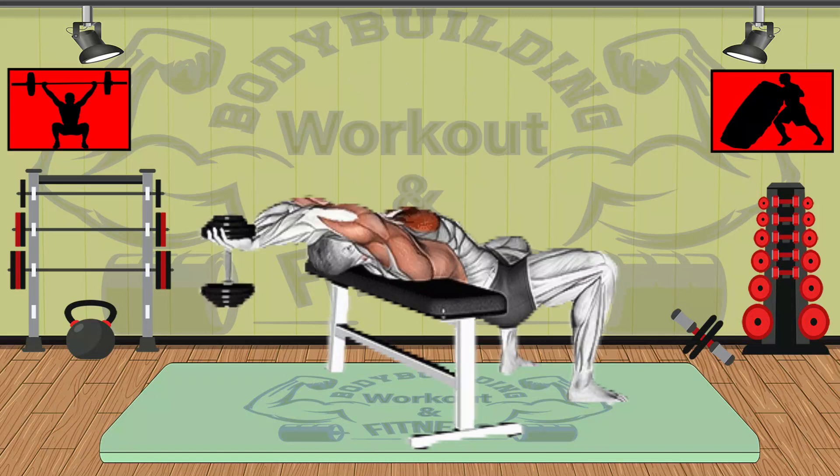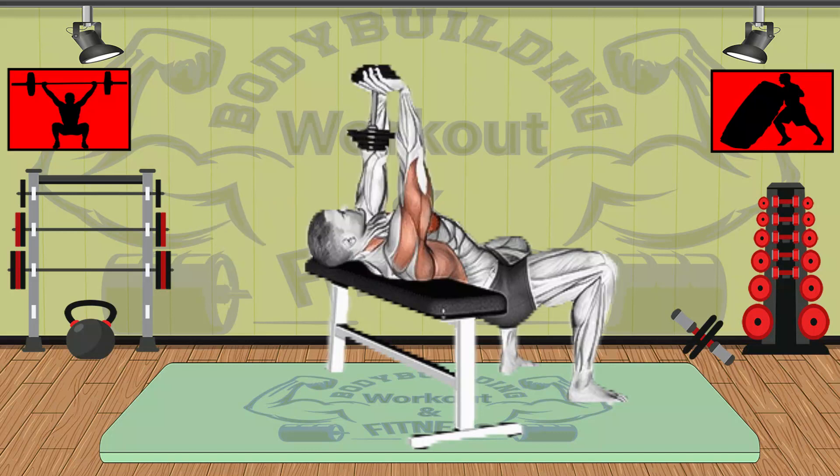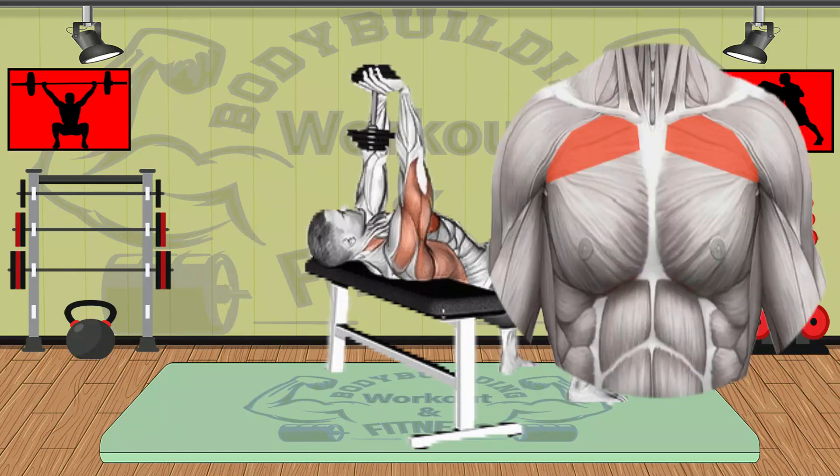Exercise benefits: hits numerous upper body muscles at once, helps make the serratus muscles pop, stretches the chest and lats, and can help improve overhead shoulder mobility. Primary muscle group: upper and middle chest.